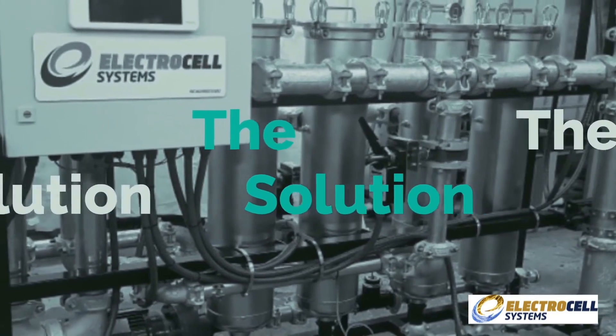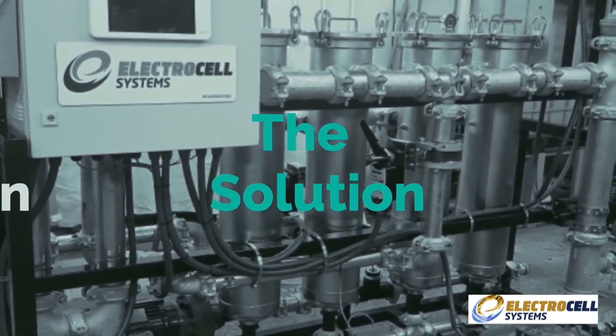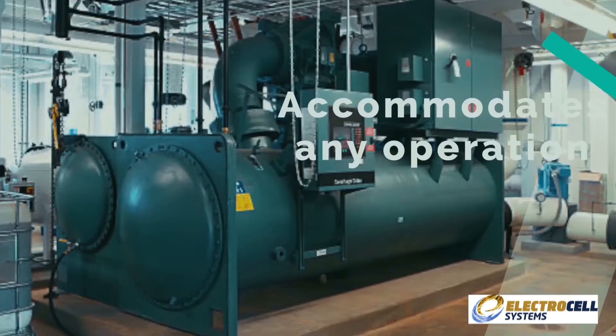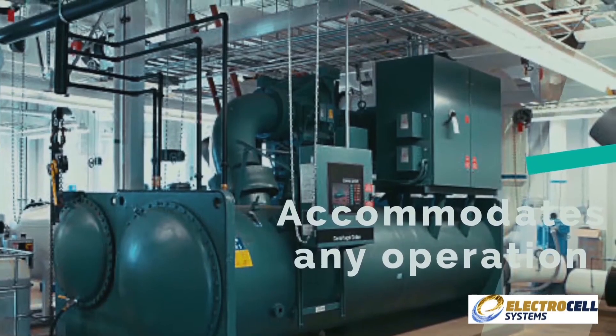The solution? Electrocell. The Electrocell system is a fully automated modular steel sidestream system specifically designed and assembled to accommodate any size cooling tower and chiller open-loop operation.